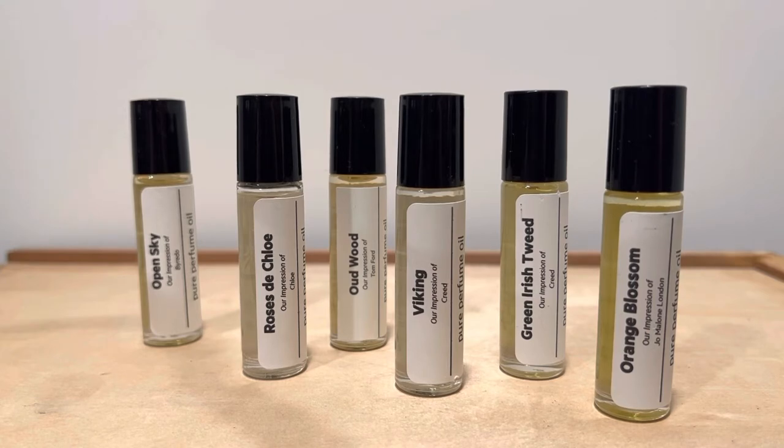If you already know what Roses to Chloe smells like or Green Irish Tweed, you might not even need to listen to me talk about it, because if you know the original, it smells like the original. Oil Perfumery is a clone house — they do copies as close as possible to original fragrances from different brands like Jo Malone, Creed, Tiziana Terenzi, etc.